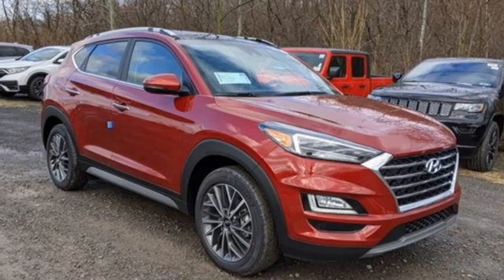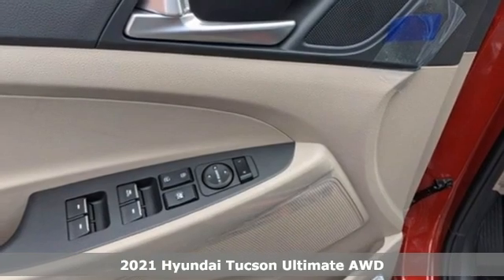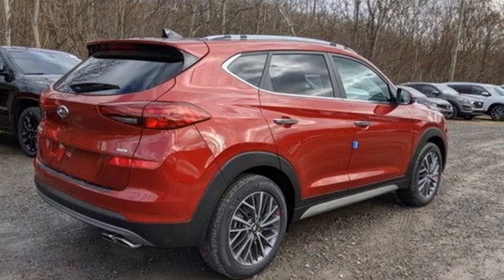It's a new 2021 Hyundai Tucson. Premium space, spirited performance, and a healthy dose of fun for all who ride inside. And it comes with all the amenities you need.